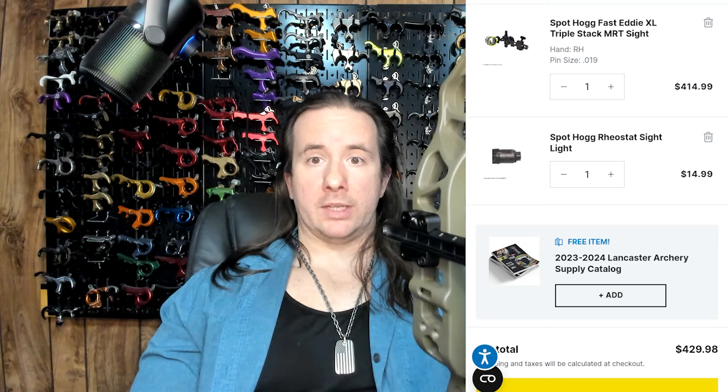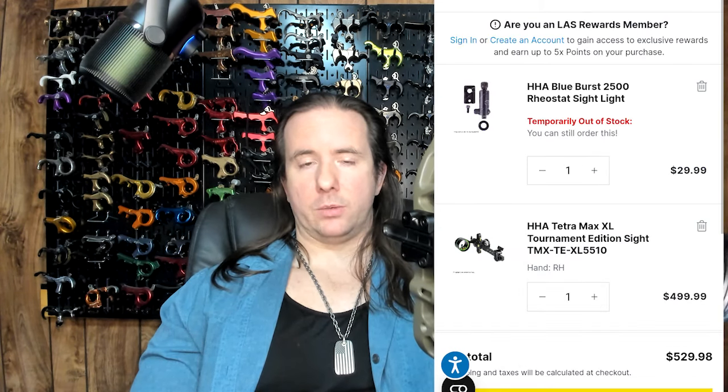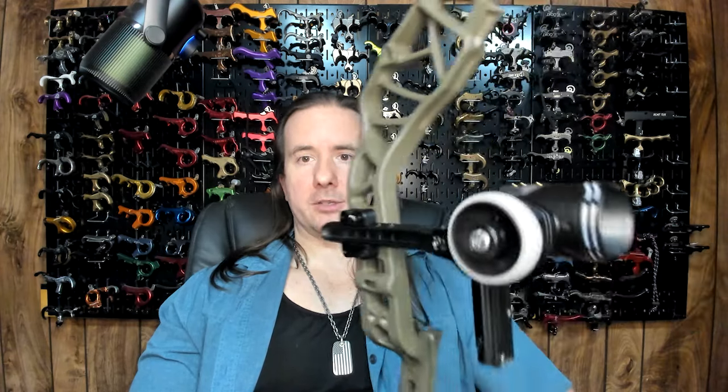The worst part about the Canyon Pounder is not the price — it's having to tell people the sight on your bow is called the Canyon Pounder. There are also less expensive options that, let's face it, will do the same job. Ultimately, it's going to be up to the customer to decide how much they want to spend and how much that logo on the sight is worth.